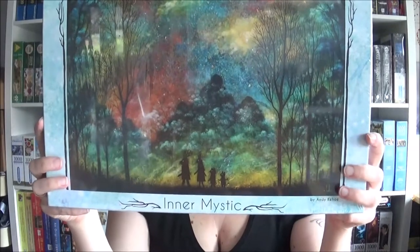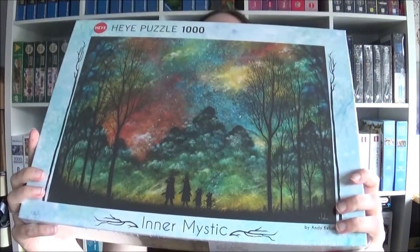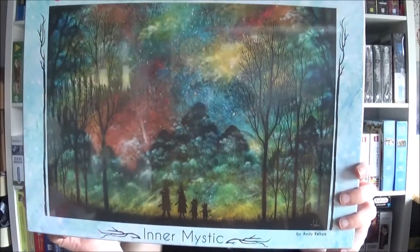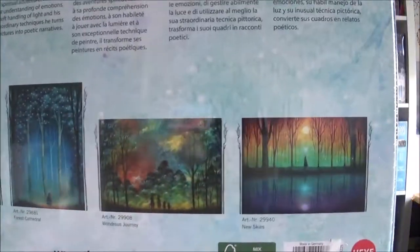The next one is from my husband and he gave it to me on my birthday. He said he saw it and it is very beautiful, and I do think it is very beautiful, but I'm a bit hesitant because I think it's also very hard. It is beautiful indeed — the name is 'Wondrous Journey.' There are some more in this series and I think they are all very pretty. It's in a mystic series and the artist is Andy Kehoe.